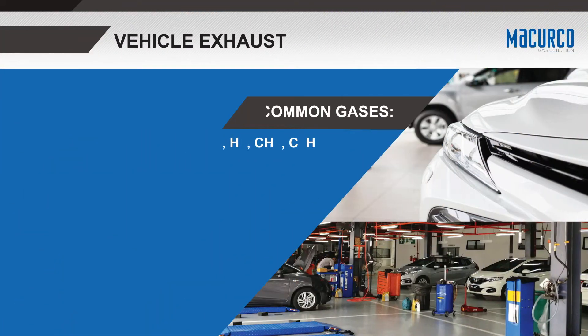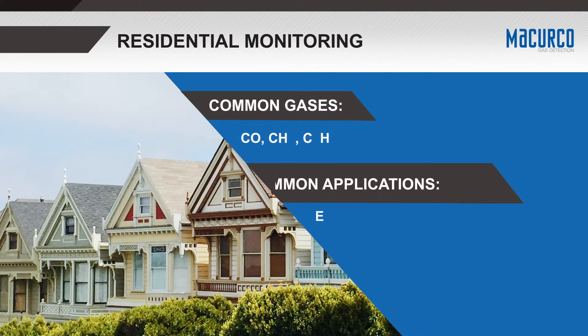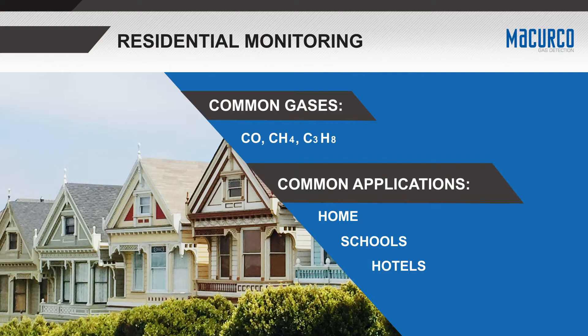Gases such as carbon monoxide and nitrogen dioxide are commonly found in vehicle exhaust applications due to incomplete combustion within vehicles. In residential or public areas, gases such as carbon monoxide or combustible gases can be found and can be hazardous if not detected.